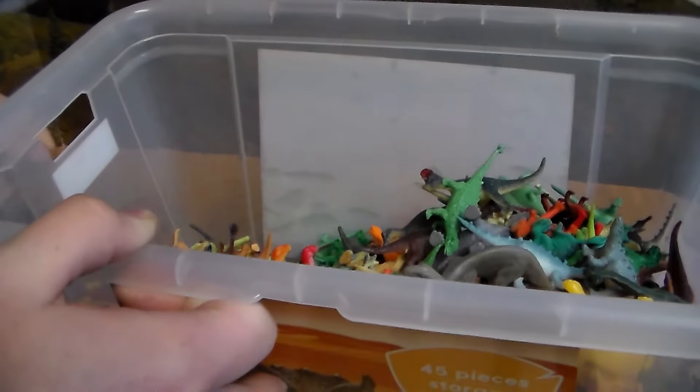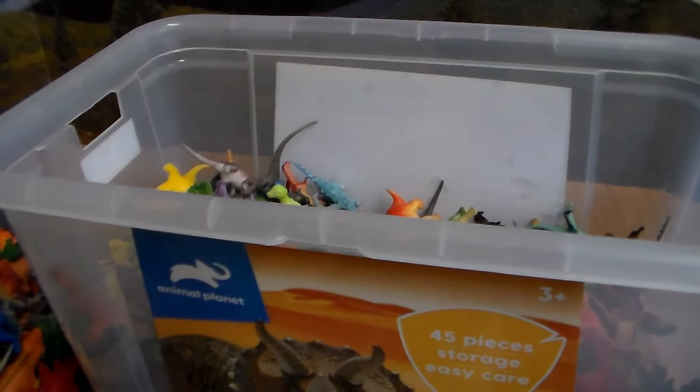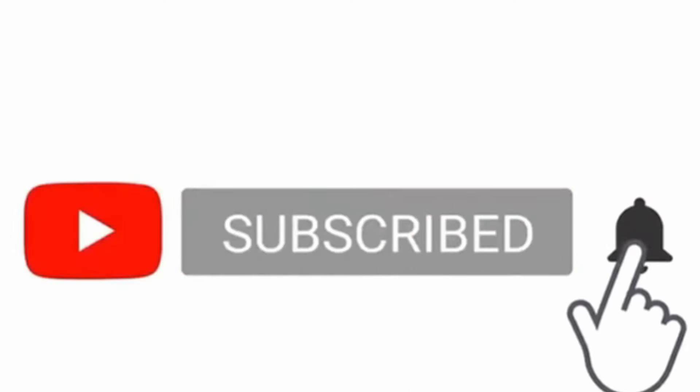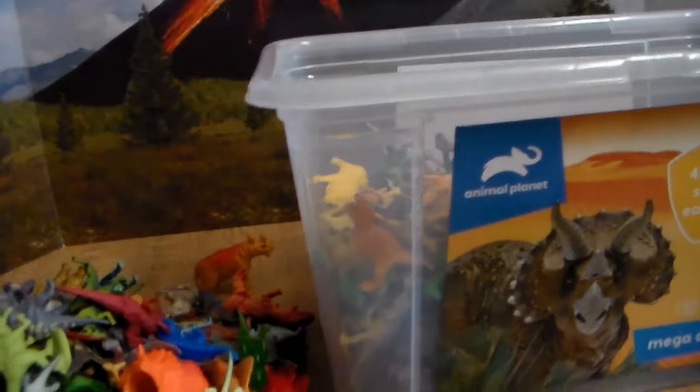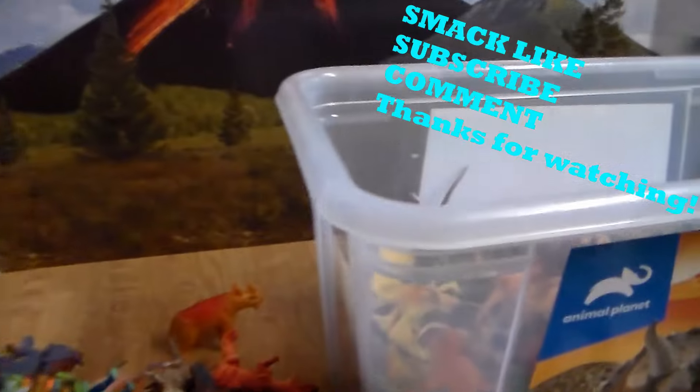Well, guys, I hope you enjoyed this little short-ish video of the Dinosaur Bucket. If you guys want more videos like this, do me a big favor and smack the like button, subscribe and hit the bell icon. Don't forget to stay awesome. See you guys later — thank you so much for watching. On the road to 100k subscribers. Look at all the dinosaurs we reviewed in this video, and there's still so much more to review.